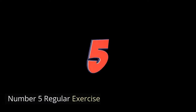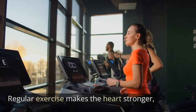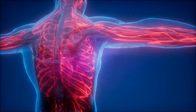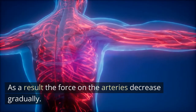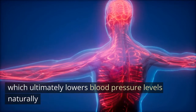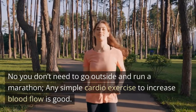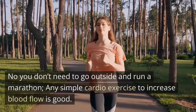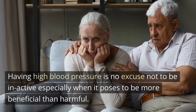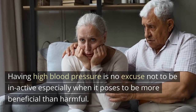Number five: regular exercise. Regular exercise makes the heart stronger. A stronger heart can pump more blood with less effort. As a result, the force on the arteries decreases gradually, which ultimately lowers blood pressure levels naturally. You don't need to go outside and run a marathon — any simple cardio exercise to increase blood flow is good. Having high blood pressure is no excuse to be inactive, especially when exercise is more beneficial than harmful.